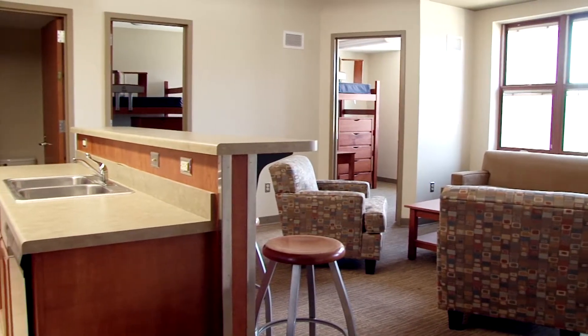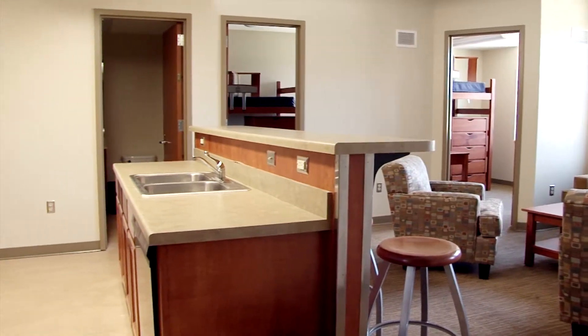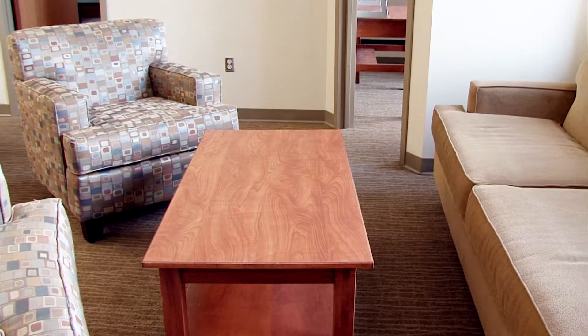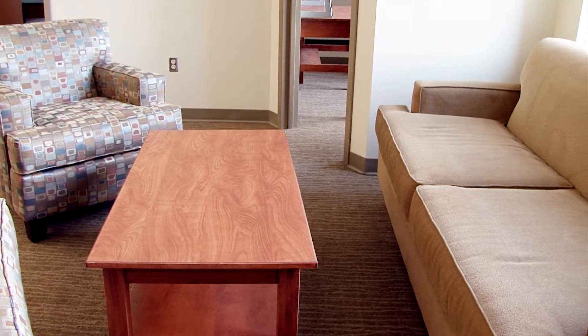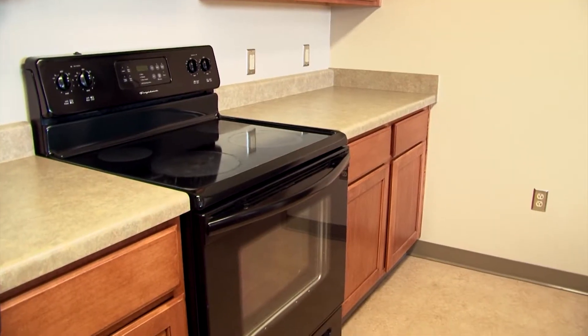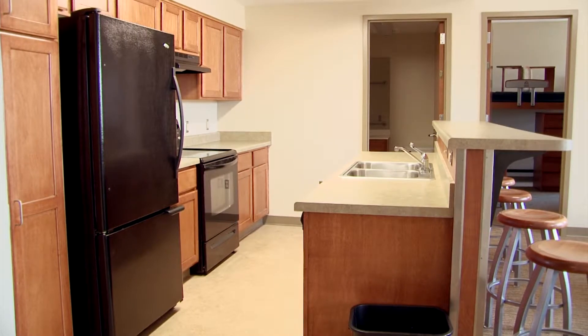Between the four students, there are two bathrooms, a living room, and a full kitchen. The living room is furnished with a couch, two chairs, and a coffee table. The kitchen features a full-size refrigerator, a stove, a 2L sink, and a dishwasher.